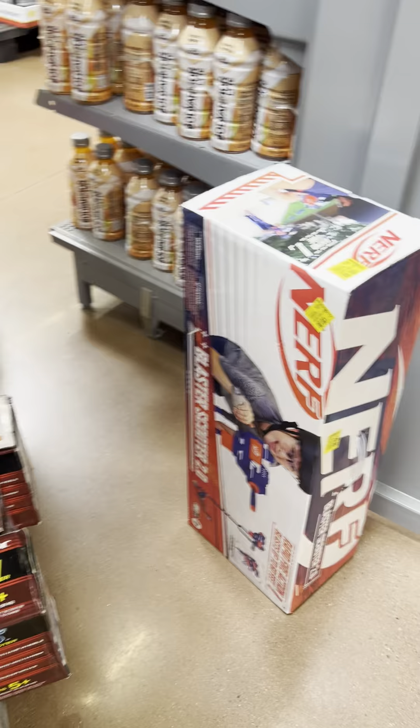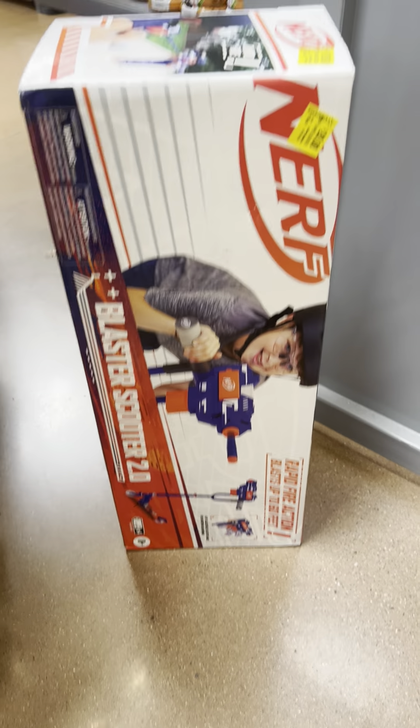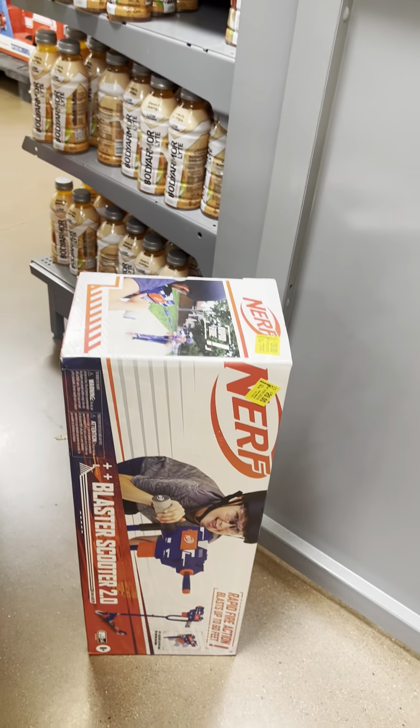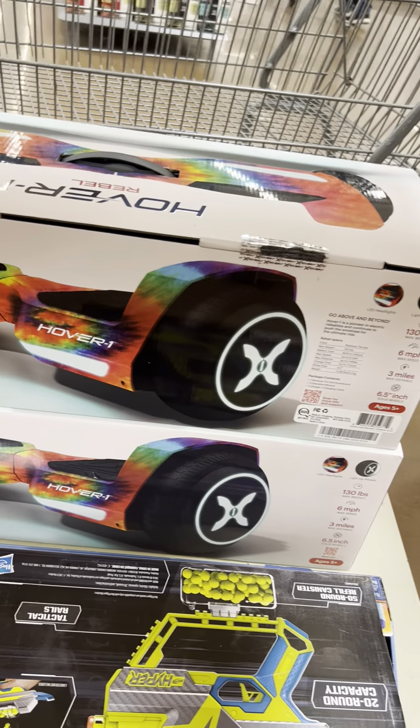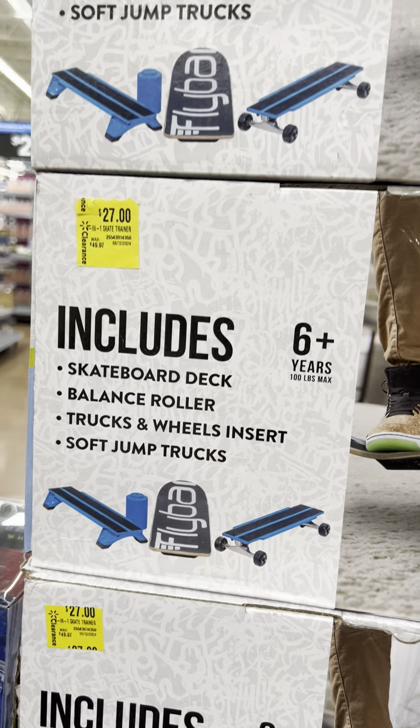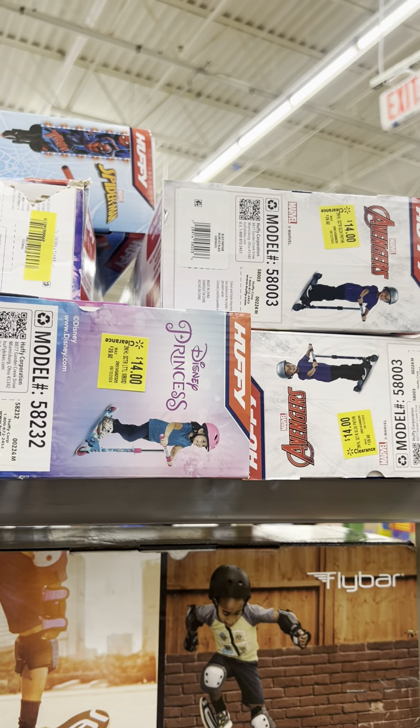They have this Nerf scooter set for $20 — was $69, great price. Some hoverboards for $49. Lots of skateboards for $27, scooters for $14.